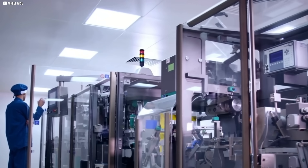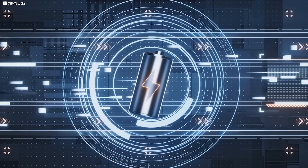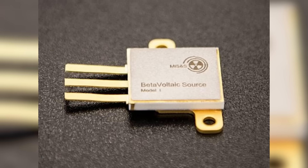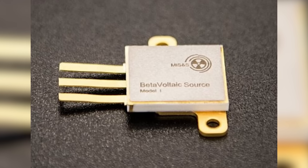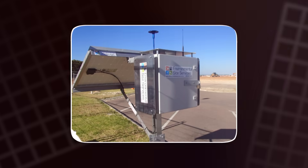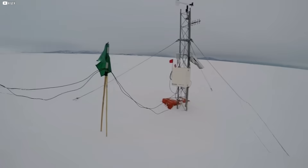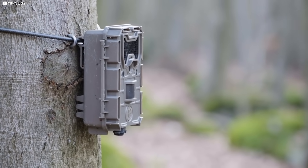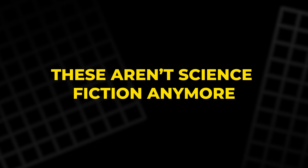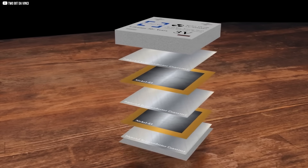BetaVolt also claims its miniature cells can be combined to generate outputs from a few microwatts to several watts. While technical details remain scarce, the concept makes sense. Even a few watts would be enough to power long-lasting sensors, remote communication equipment, or small monitoring stations. Picture a weather beacon in Antarctica quietly transmitting data for decades, or a wildlife camera that keeps recording without anyone ever replacing its battery. These aren't science fiction anymore — they're the logical next steps as nuclear battery technology grows beyond its microwatt roots.